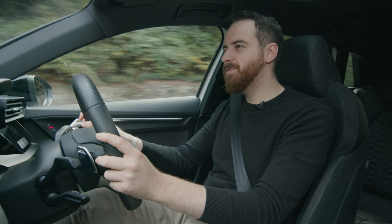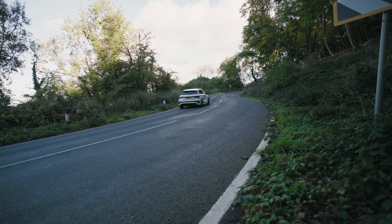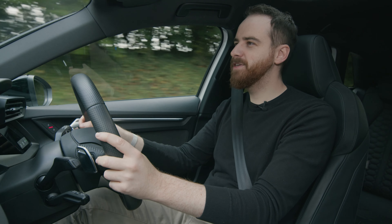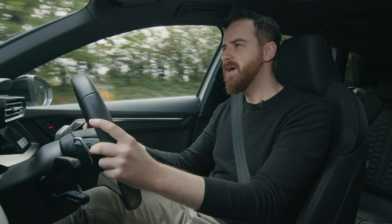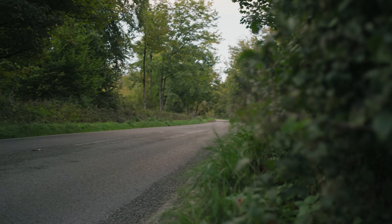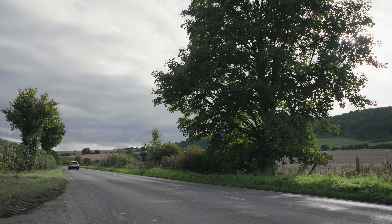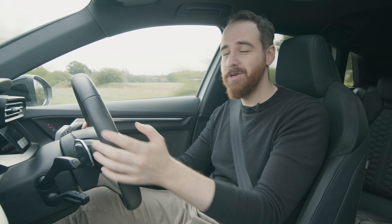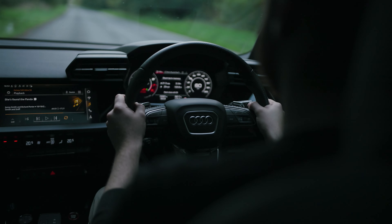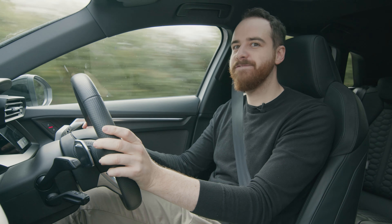And then there's the way this thing corners. There's no Audi understeer. It doesn't feel like it's going to fly off into the distance. You can have confidence when you pitch it in, then keep some throttle and pull yourself around. And then there's the way it accelerates when you get it going — the 0-62 time is 3.8 seconds, which is faster than a Ferrari F430.